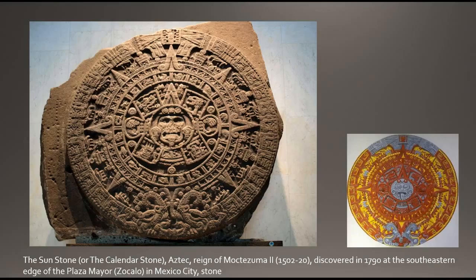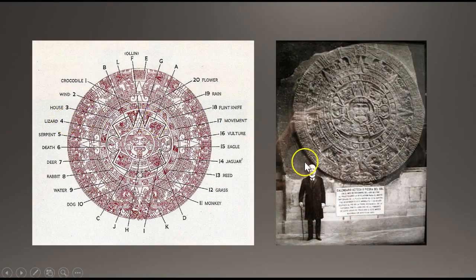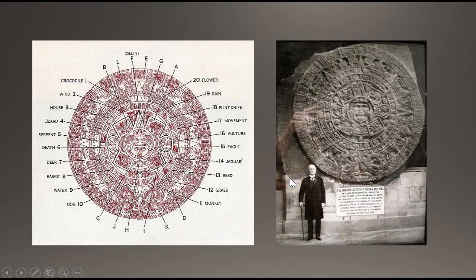The stone was discovered in December 1790 CE in the central plaza of Mexico City and now resides in the National Museum of Anthropology. The richly carved basalt stone was once part of the architectural complex of the Templo Mayor. It measures about three and a half meters in diameter, is about 98 centimeters thick, and weighs about 25 tons.